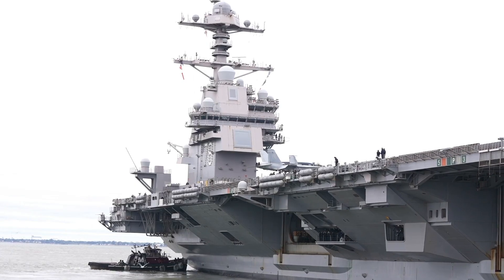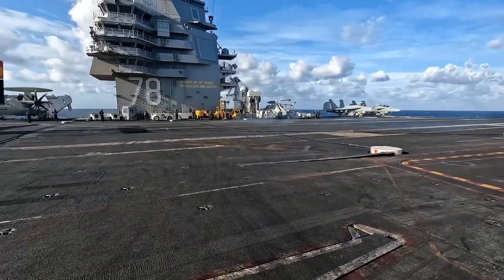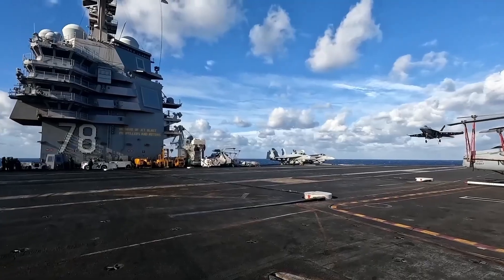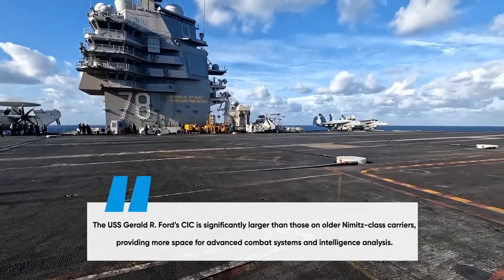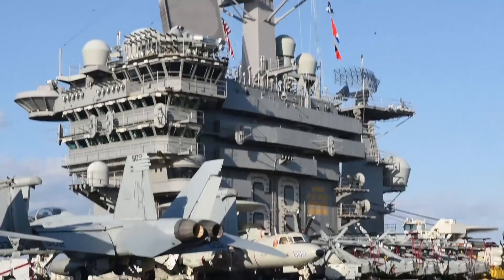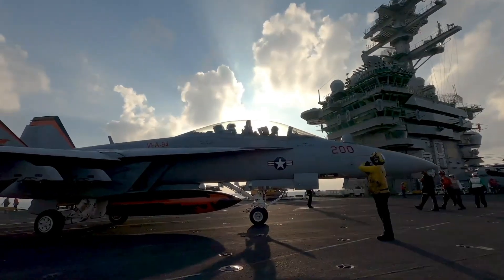Not all aircraft carriers are created equal, and some have far larger and more complex command centers than others. The USS Gerald R. Ford, CVN-78, the most advanced carrier in the U.S. Navy, boasts one of the largest and most sophisticated command centers ever built. The Ford-class carriers feature a larger bridge, an expanded CIC, and an enhanced flight control tower, allowing for more efficient multi-mission operations. The USS Gerald R. Ford's CIC is significantly larger than those on older Nimitz-class carriers, providing more space for advanced combat systems and intelligence analysis. The USS Nimitz, CVN-68, despite being decades old, still maintains one of the most complex bridges in the Navy, with a full suite of digital navigation systems and manual backups, ensuring these aging warships remain combat-ready in the 21st century.